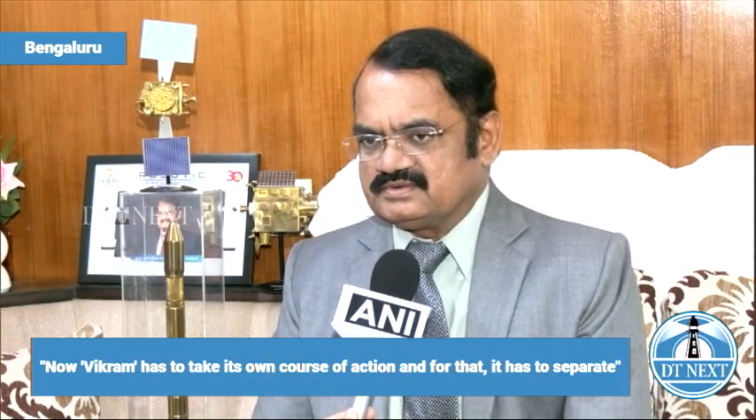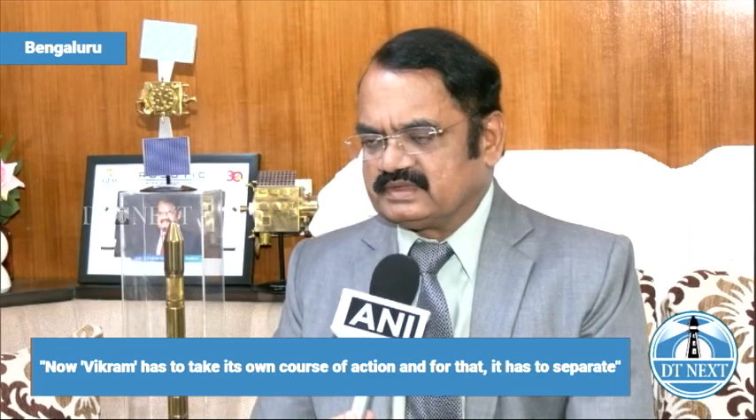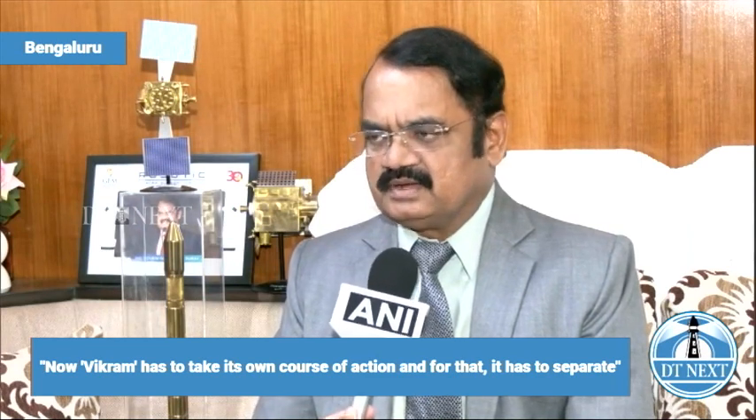The final important thing is softly and securely landing on the moon. For that, the lander has to separate from the propulsion module. As of now, all the modules of the propulsion system have completed their functionalities and done their job. Now Vikram has to take its own course of action, and for that, it has to separate.